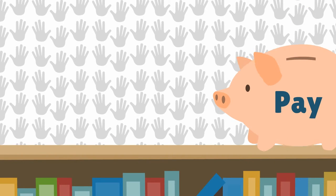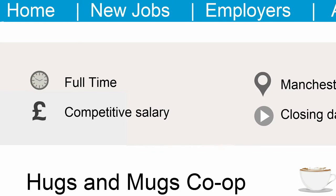Regarding pay: if you are not sure at this stage what to pay, don't make up a figure as you could be held to it. Perhaps say that the pay is negotiable or that you offer competitive rates.